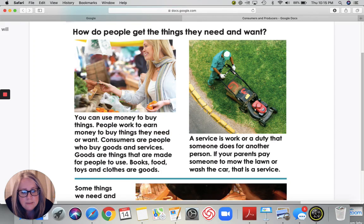Now a service — see this man over here, he's pushing the lawnmower. A service is work or a duty that someone does for another person. If your parents pay someone to mow the lawn or wash the car, that is a service. So you can provide a service or someone else can provide a service for you. Goods and services.